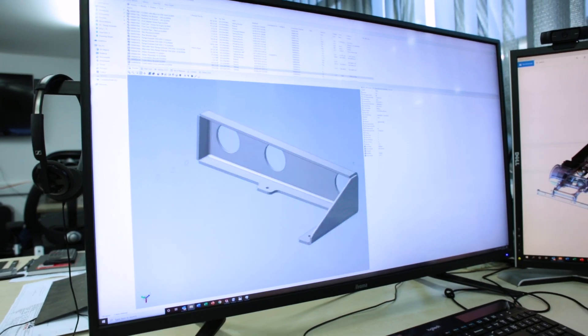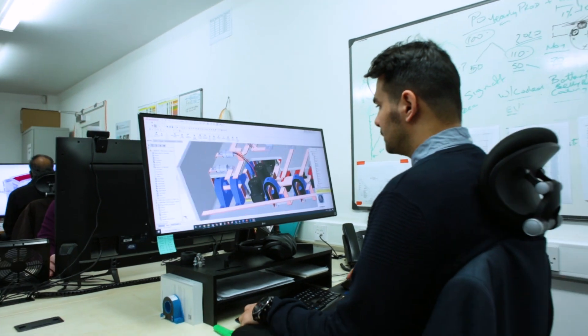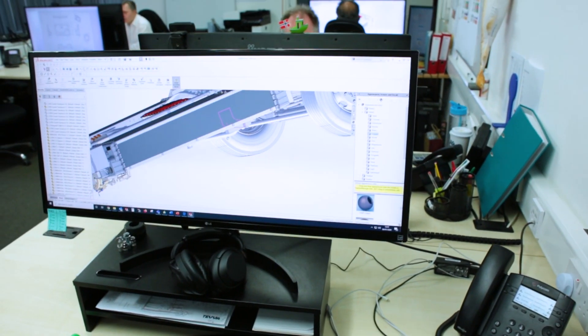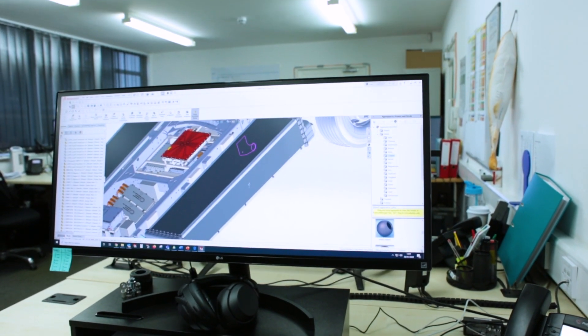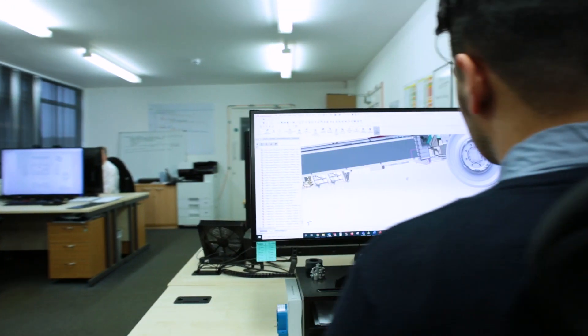Having the entire office work in one project helps us to easily update designs from our colleagues, and we can check if there's any collision between components, because we are working in quite a limited space. Without PDM we would struggle a lot to get the results we've achieved.